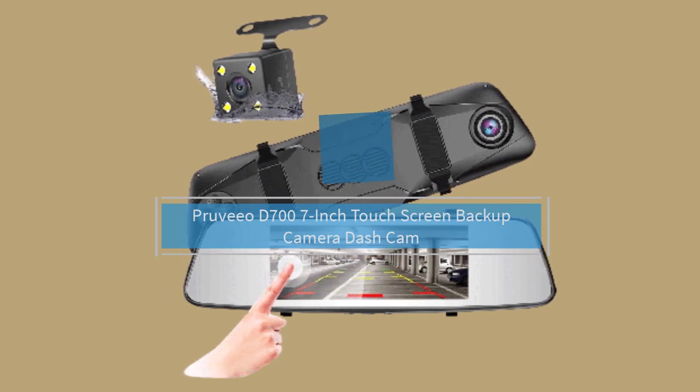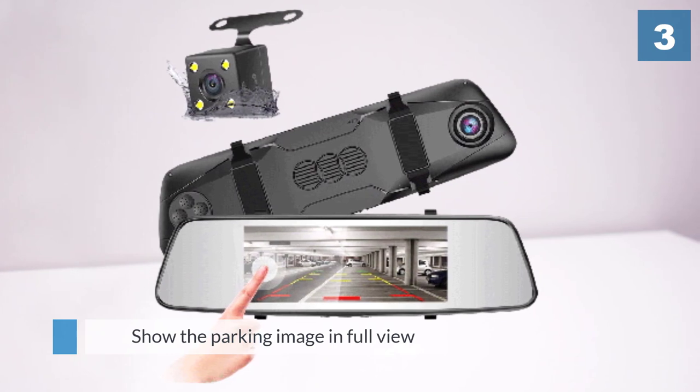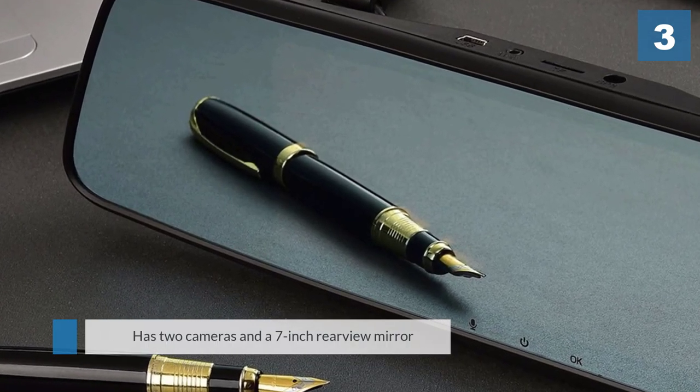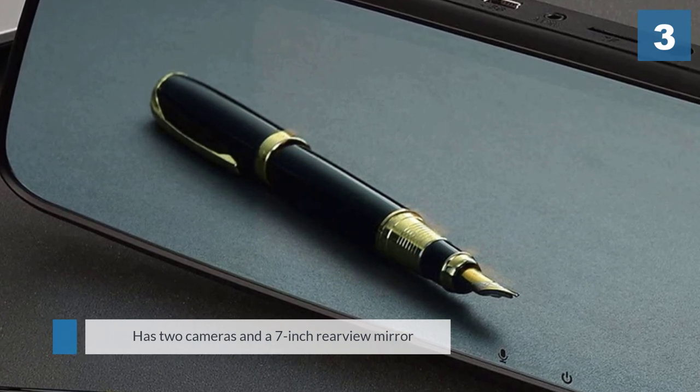Number three: Pruvio D700, 7 inch touchscreen backup camera dash cam. It is another best option from Pruvio to help you park safely. The D700 will automatically show the parking image in full view without pressing any button when the reverse gear is engaged.